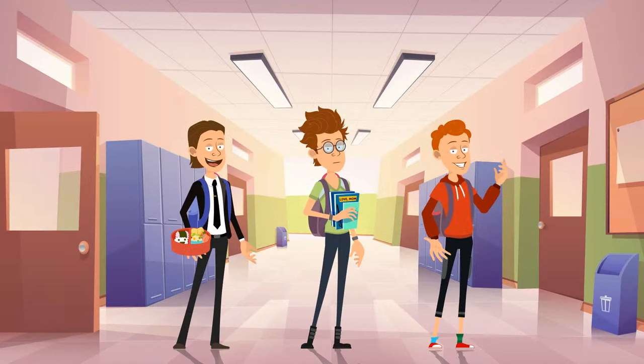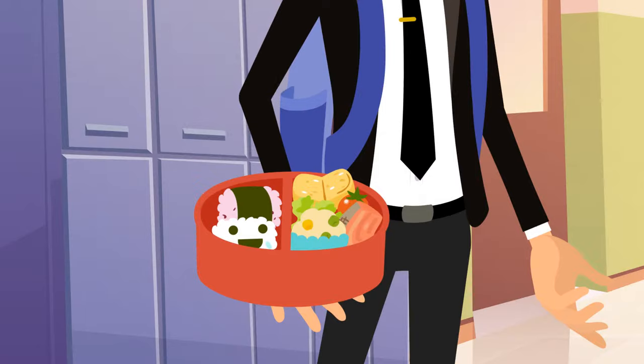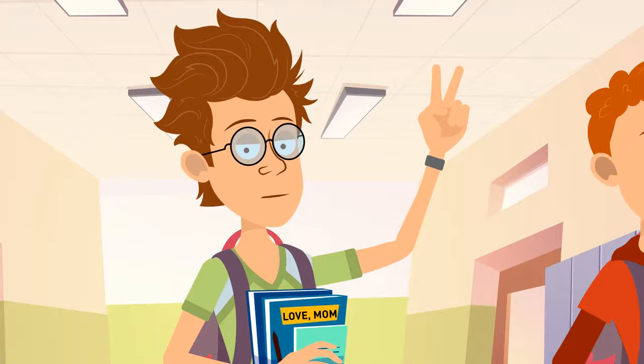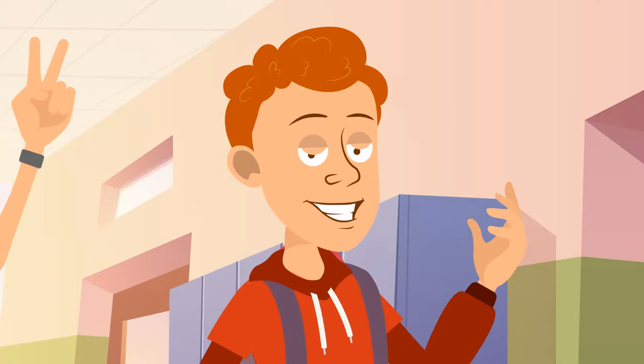Parents helped three friends — Brian, Aaron, and Henry — pack for their first day of school. Whose parent is the most inattentive? Henry is holding a lunchbox full of delicious homemade food. Brian's textbook has a post-it note reading 'Love Mom' — he probably has a caring mother. And Aaron is wearing a t-shirt over his jacket, plus his socks are different and untidy. It's unlikely that an attentive parent would have let him go out like this.